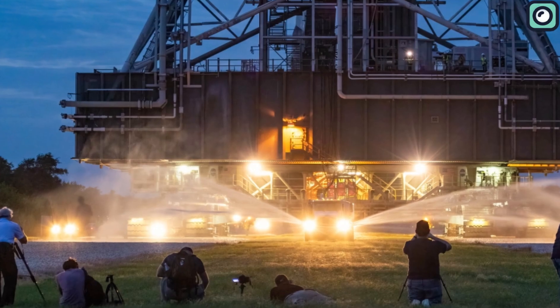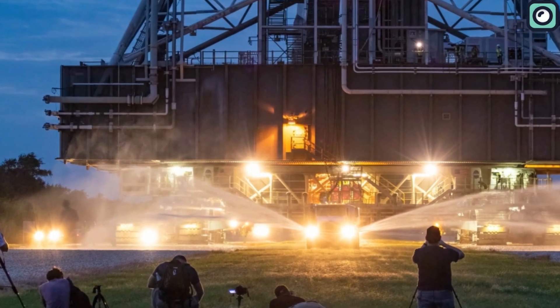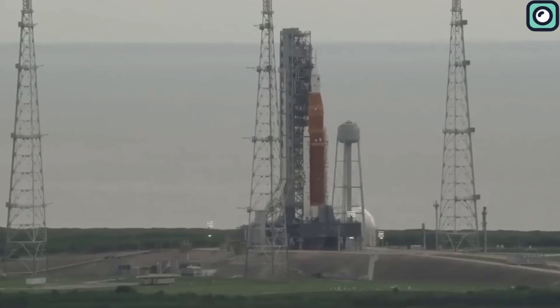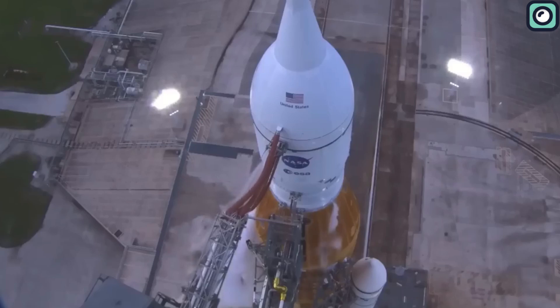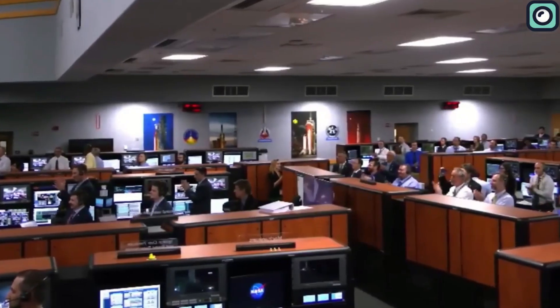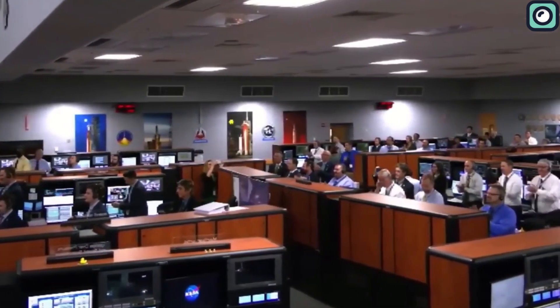During remote camera pickups, photographers were strictly told not to take photos of the Artemis 1 launch tower. Now that was really odd. Was NASA hiding something? It's been over two weeks since the historic Artemis 1 SLS rocket launch, and the results are finally out.